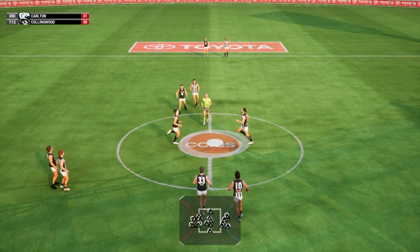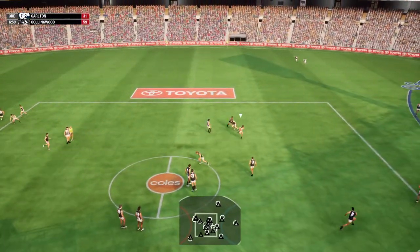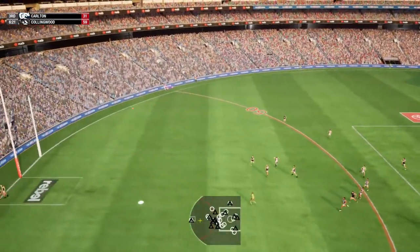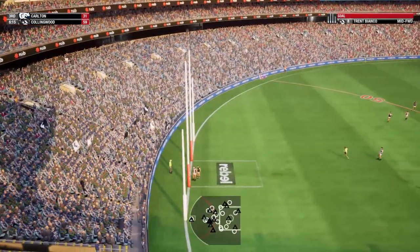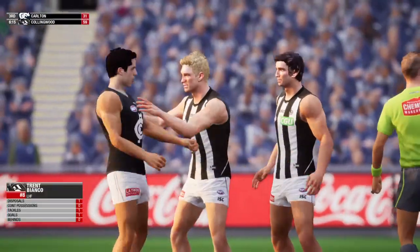We resume hostilities. Grundy clears the contest. Dug out the loose ball. Turned it over. Releases the handball at full stride. Receives the handball. That is a stunning goal. Celebrating hard.